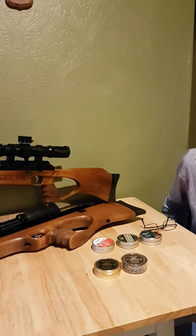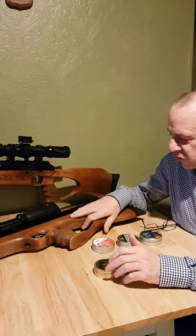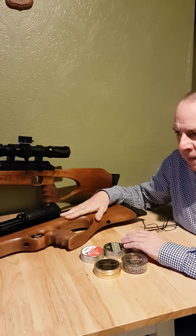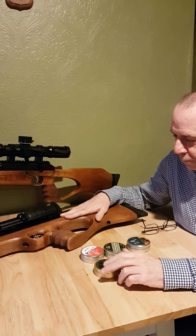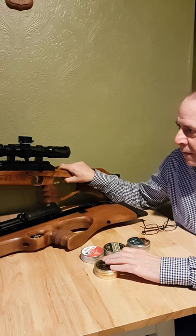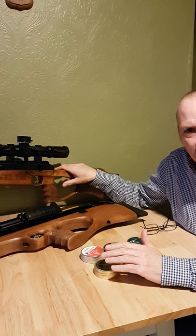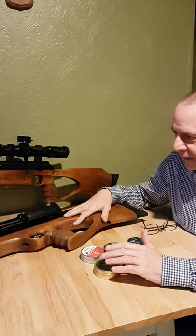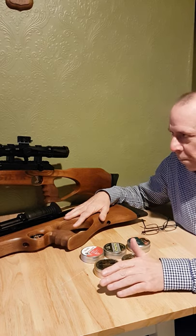Today I want to answer one of the most popular questions about these two Steyr rifles — the Hunting 5 and the Pro X — and that is what pellets do we use. I get asked this a lot because people have tried different pellets in them, and I've had these quite a long time now. I've shot thousands and thousands of rounds through one, and likewise a couple of thousand rounds through the other.